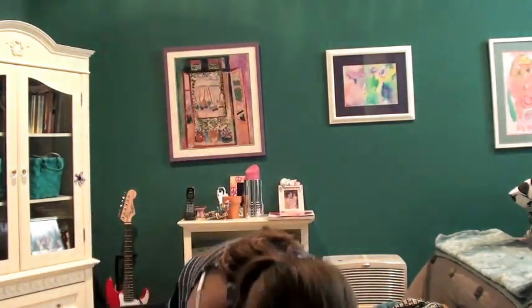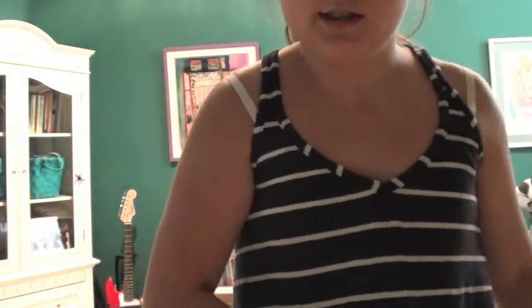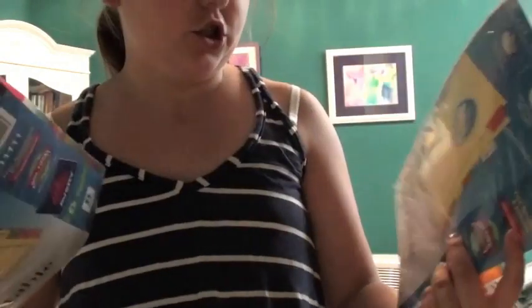I have a huge bag on the floor from Target. So I'm going to move this up here and kind of show you all the things up close. The first thing I have is boring — it's just two packs of eight dividers, so it's 16 dividers, just for my binders and stuff like that.